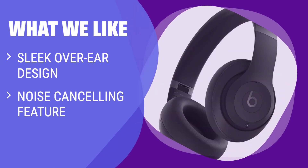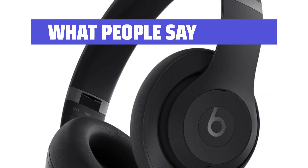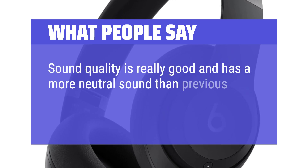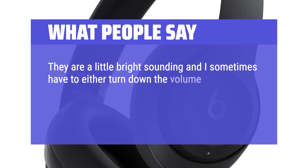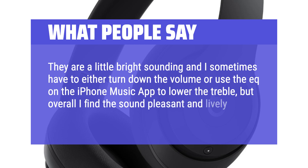What We Like: If you're in the market for over-ear headphones, look no further than this option. With a sleek design and effective noise cancelling, they provide a premium audio experience. Their built-in DAC allows for lossless audio streaming, making them perfect for audiophiles looking for high-quality sound. What People Say: Sound quality is really good and has a more neutral sound than previous Beats Studios. The Dolby Atmos with head tracking is fun. They are a little bright-sounding and I sometimes have to either turn down the volume or use the EQ on the iPhone Music app to lower the treble, but overall the sound is pleasant and lively.